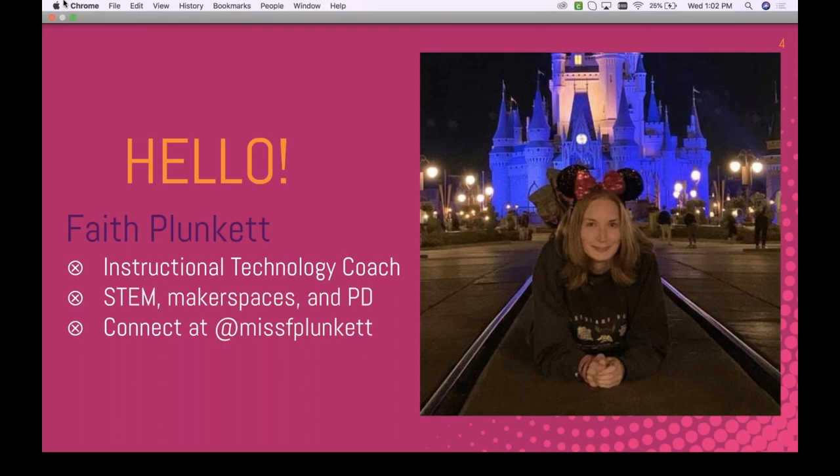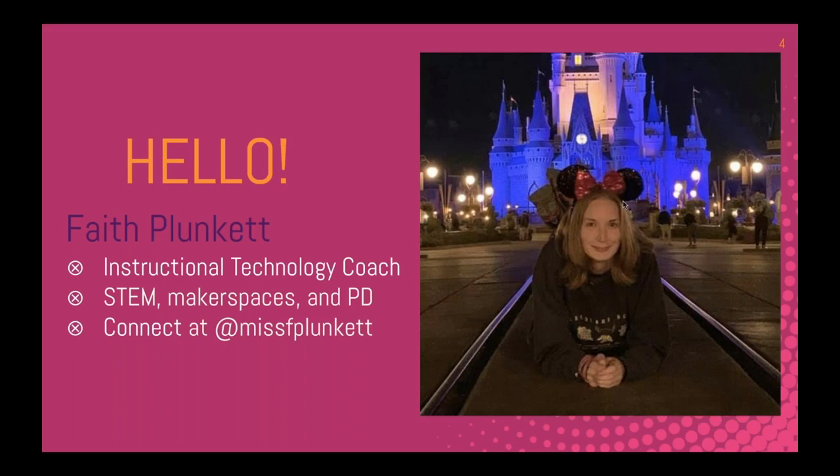It's my amazing pleasure to introduce our host today, Faith Plunkett. Faith was named a PBS Digital Innovator in 2014. For the past four years she taught computer science and video game design to elementary students. She now serves as an instructional technology coach, passionate about STEM, helping students create using technology and makerspace materials. She's a huge Disney fan, serves as an Ed Magineer on the EdCamp Magic planning team, and is very passionate about PD. Welcome, Faith! Thank you — I'm very excited to show you some of the things we've been doing this school year.